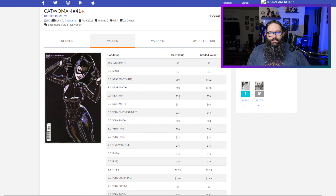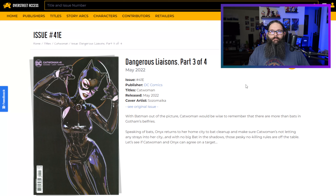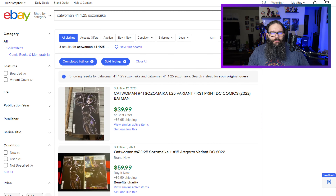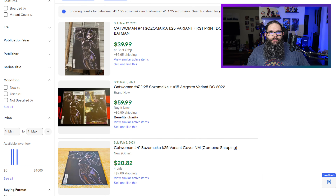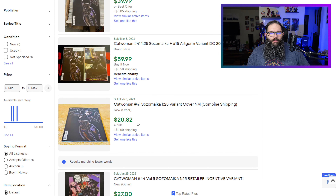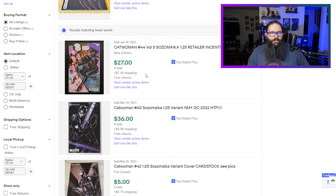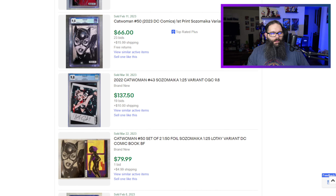ComicsPriceGuide.com has a near mint at $39 and a 9.8 graded for $132. Overstreet Access lists this as a $4 book. On eBay sold listings: $40 for a raw, $20, and $60 for an art germ variant. I'm really tempted to say this one didn't hold anywhere near as much value as like $39 or even $43. So that's pretty interesting.